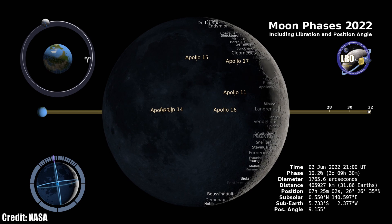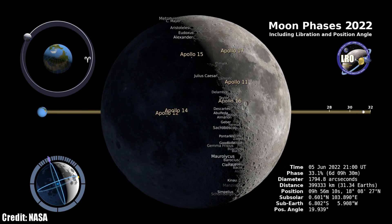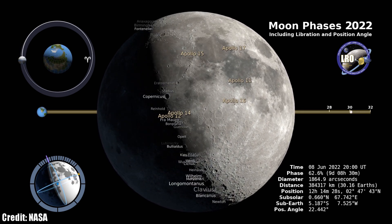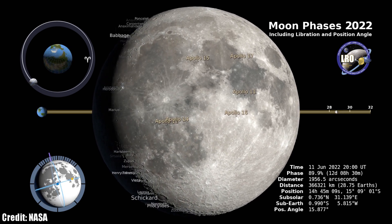After a busy May with the total lunar eclipse, things quiet down a good bit this month, but that doesn't mean there aren't some great opportunities to get out and see the moon with the naked eye, a pair of binoculars, or a telescope. We begin the month with the first quarter phase on June 7th, and it's during this time that I encourage you to go out and study the surface of the moon after sunset with binoculars or a telescope.